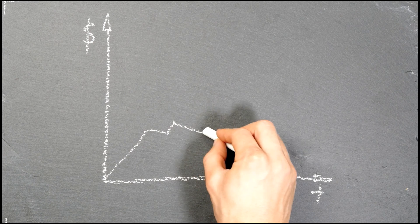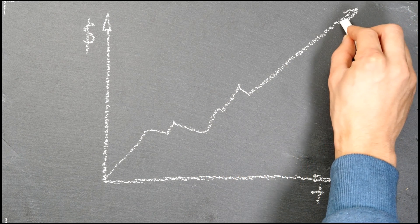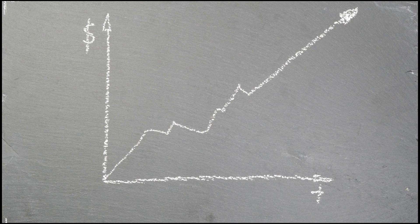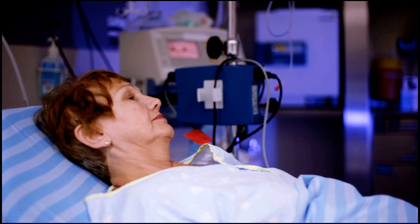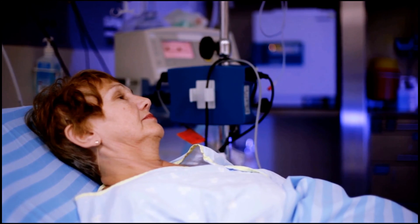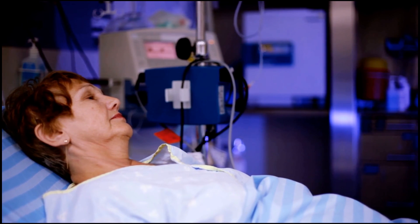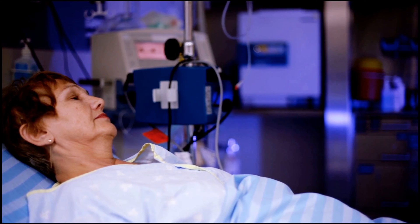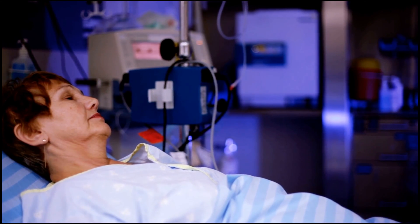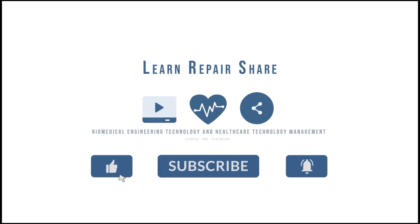Consider checking out the HTM level guides in the description section for more details on how to progress through this career field. HTM professionals are rarely seen and often go unrecognized. They understand that every device matters because every patient matters. Now you understand that these behind-the-scenes technicians work to keep every device in the hospital performing and functioning correctly for your safety and health.